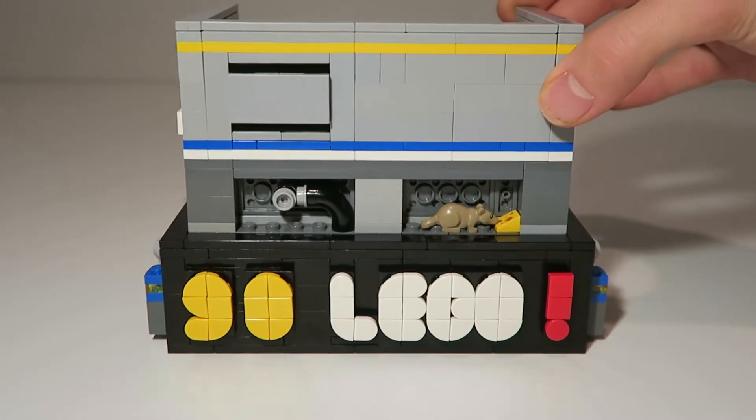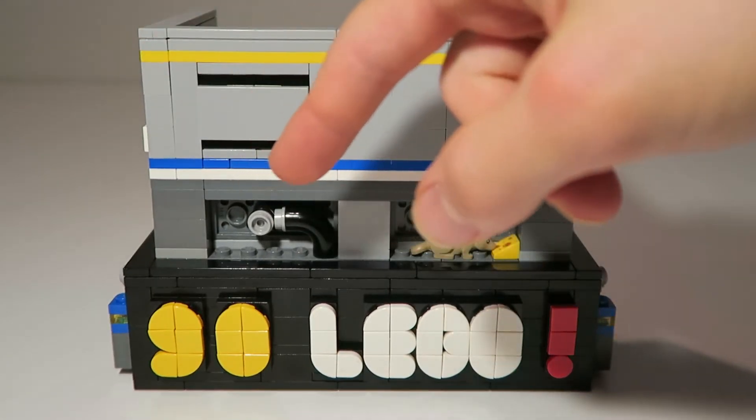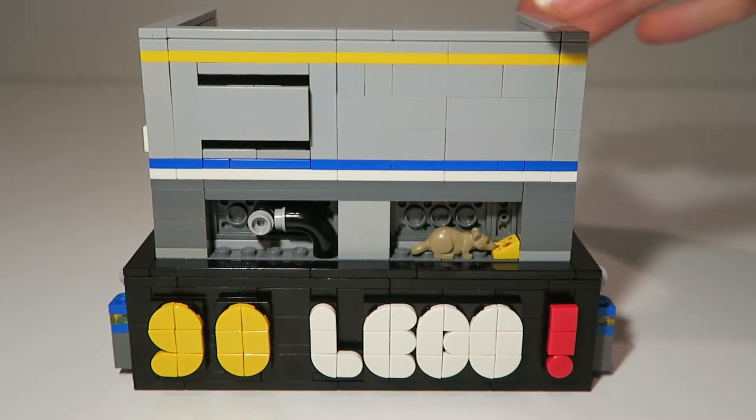Moving to the back of the build, we have "90 Lego" — celebrating 90 years of Lego, that's what it's for. We also have some cutaway views of the wall with a pipe, and then a mouse eating some space cheese.